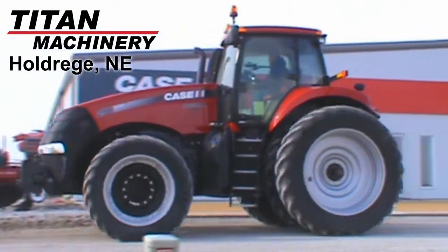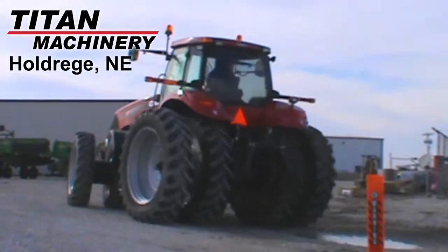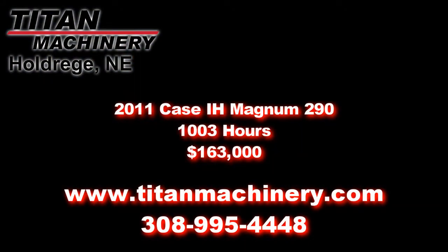If you're interested in this tractor or any other piece of equipment, please contact our sales department at 308-995-4448 or visit us online at TitanMachinery.com.